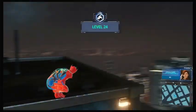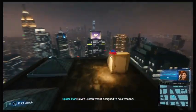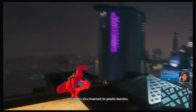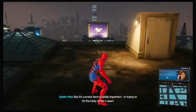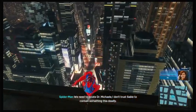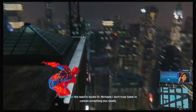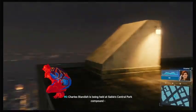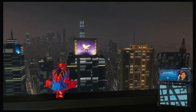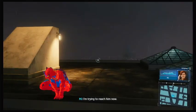Hey Pete, what's up? MJ, get this — Devil's Breath wasn't designed to be a weapon. It's a treatment for genetic disorders, but its current form is wildly imperfect. In trying to fix the body, it rips it apart. We need to locate Dr. Michaels — I don't trust Sable to contain something this deadly. I may have a lead on that. Charles Standish is being held at Sable's Central Park compound. If anyone knows Michaels' location, it'll be Oscorp's CFO. I'm trying to reach him now.